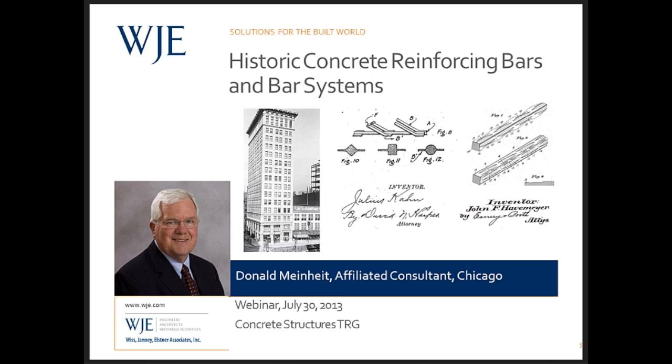In today's webinar, Don Meinheit will present Historic Concrete Reinforcing Bars and Bar Systems, which is an overview of late 19th and early 20th century concrete reinforcement systems. This presentation summarizes some of Don's work with the Concrete Reinforcing Steel Institute, CRSI, to create a book on this topic. Don will focus on three aspects: early reinforcing steel bars, early reinforcing bar systems for beams, columns, one-way slabs, and two-way flat slabs.